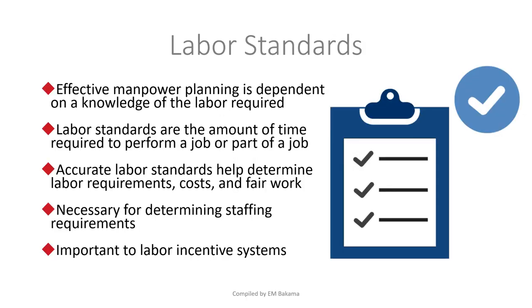Next we have labor standards. For every company there's always a standard for how work should be done — you need to know A, B, C, D and follow a specific procedure. Labor standards are always there, even if companies don't always state them clearly. They specify the do's and don'ts, the questions you can and can't ask, the steps to follow when operating a machine. Effective manpower planning is dependent on knowledge of the labor required.